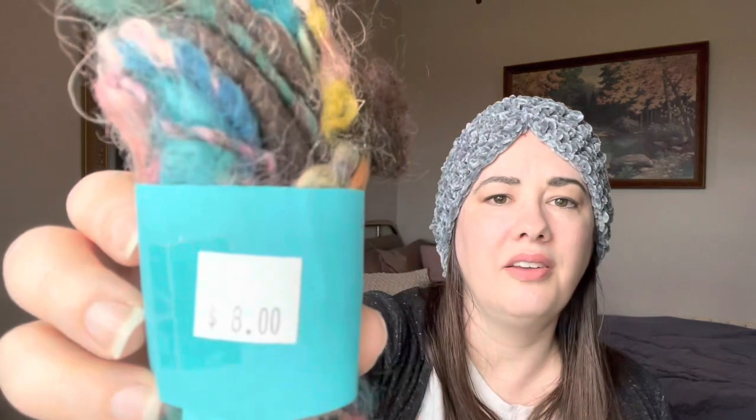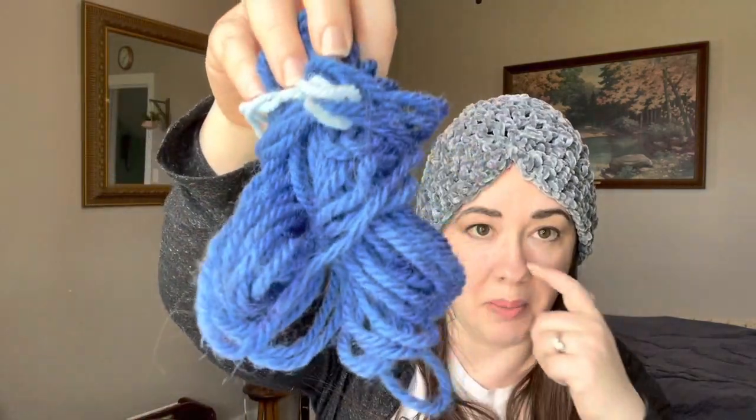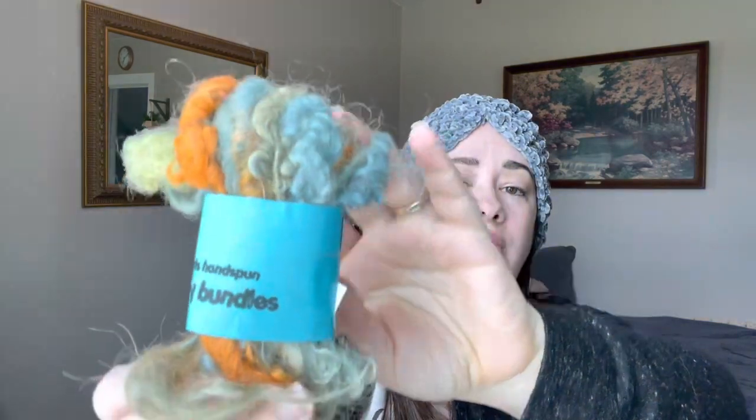Oh my, more of this baby bundle stuff. $8 again. Pretty colors — the browns and the pinks and the turquoise. But it is rough and sheddy. I'm really thinking this is more like art yarn than anything you would use. And it looks like some of that world's scratchiest yarn here again in blue, so this is definitely going in my get rid of pile. Another one of the 7 yards — that $8 price tag is kind of crazy to me, and this is the fourth one I've pulled out of here. It's got a little sheep on the label. So, four of those.